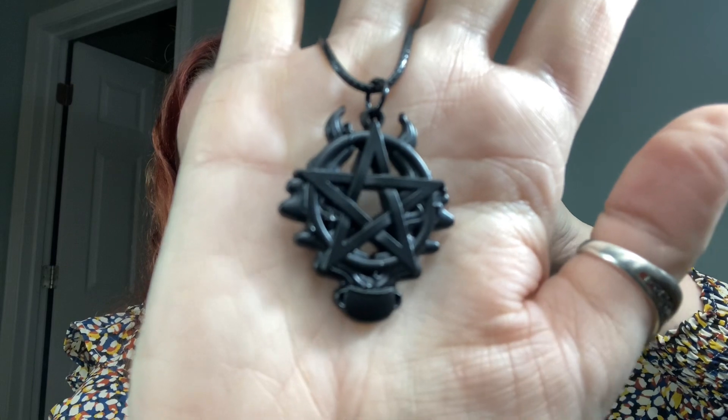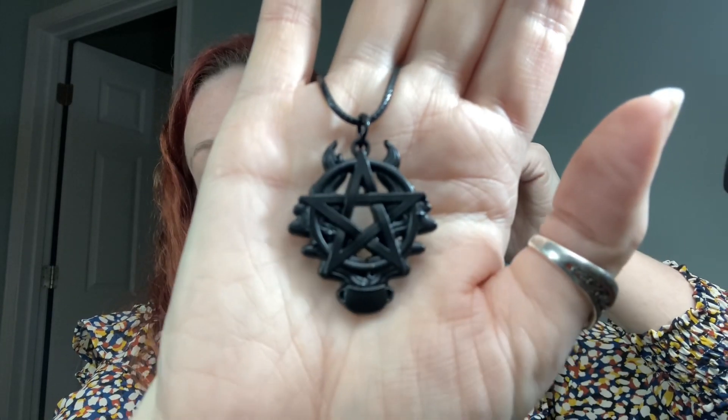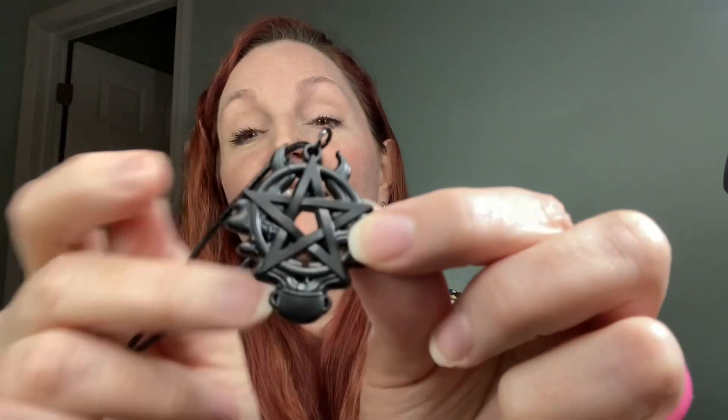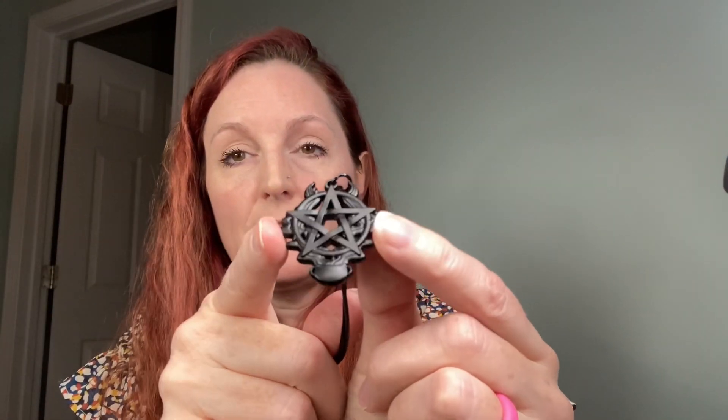Look at that pendant! It's very light. I love it — it's got the cauldron at the bottom. See the little cauldron at the bottom? And then you've got smoke coming up, and the smoke forms two little horns at the top. That's so cool! When I saw it online I thought it was going to be really heavy because it looks like it's made out of iron or something, but it's really super light.